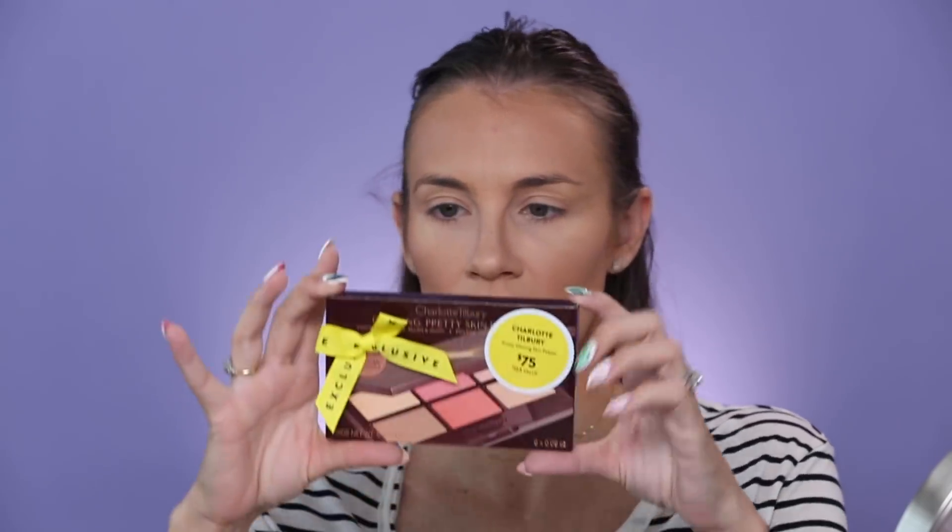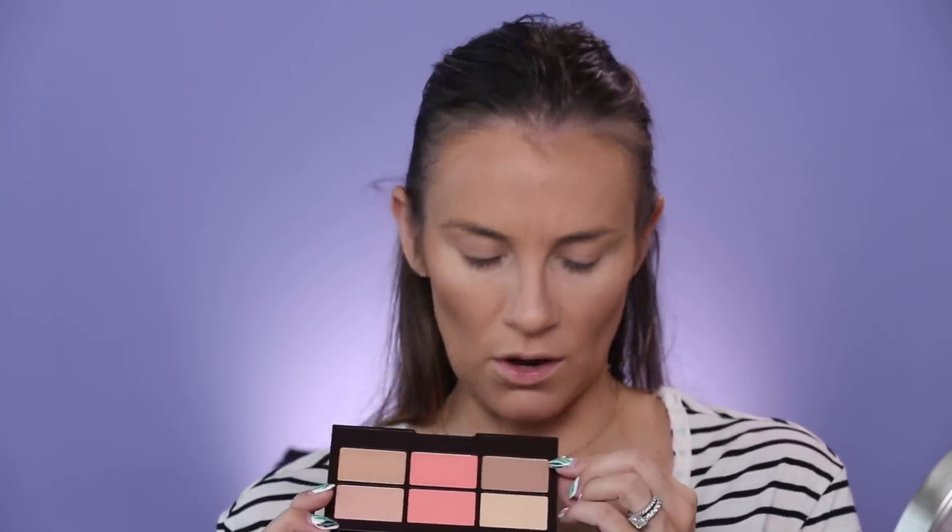This is the thing I was most excited for going into the sale — it is the Charlotte Tilbury Glowing Pretty Skin palette. I have been dying to try this. There are so many fans of Charlotte Tilbury, and I've used her skincare but not really her makeup. In this palette there's a powder, pretty blush, glow, bronze and contour, summer blush, and glow. Let's dip into this — I'm going to go into the top one, which is the pretty blush.